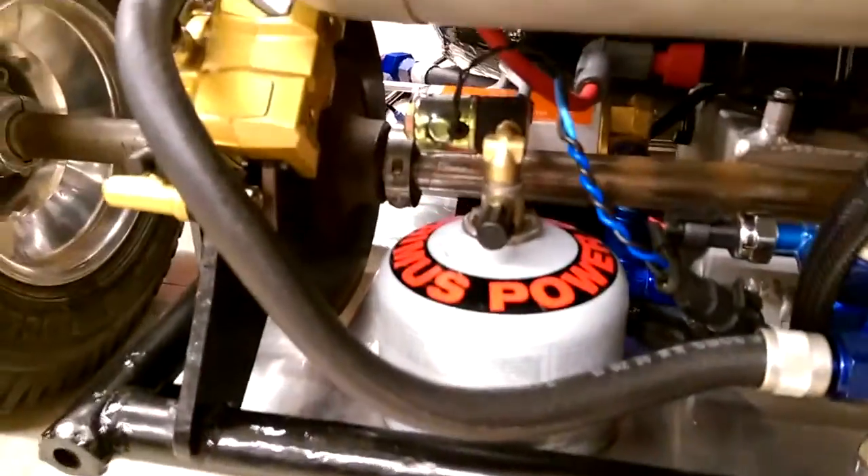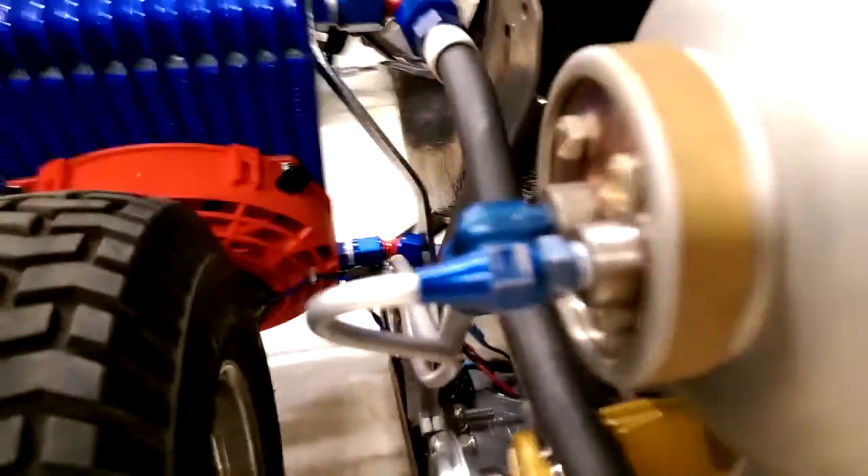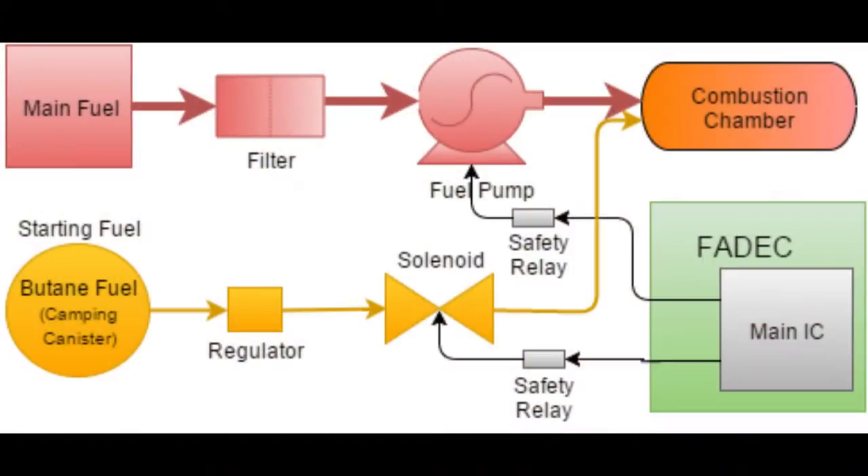The fuel system: there's the fuel pump. There's also a starting fuel system, which is a can of butane — it's closed right now — on a solenoid that runs up to starting fuel injection. The FADEC and the driver control the flow of both a gaseous starting fuel and a liquid main fuel into the combustion chamber of the engine. The FADEC uses throttle input from the driver to control the speed of a fuel pump via PWM and a motor driver.